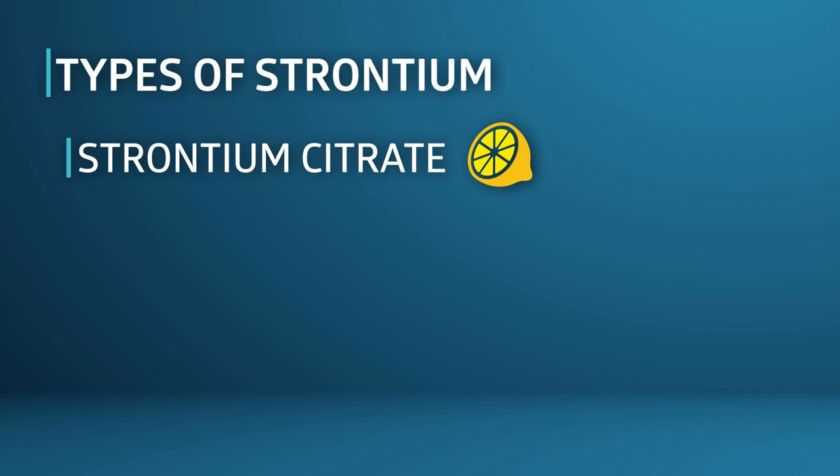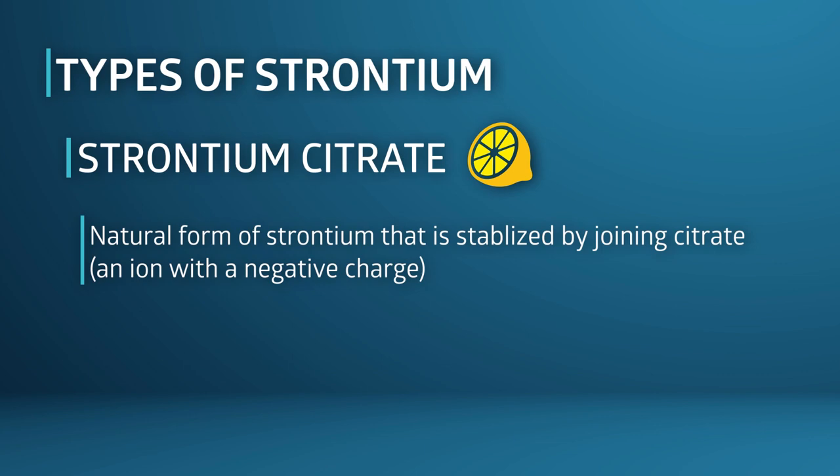Confusion about strontium abounds, however, because this essential bone mineral appears in three different forms and they have very different effects. The first form worth mentioning, and the most important one for your bones, is strontium citrate. Strontium citrate is a natural form of strontium in which the mineral strontium, which has a positive charge like other minerals, is stabilized by being joined to citrate, which is an ion with a negative charge. You've probably seen other mineral supplements like magnesium citrate, in which citrate is combined with a mineral to produce a stable mineral compound — it's called a mineral salt.